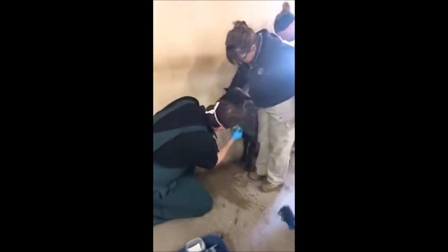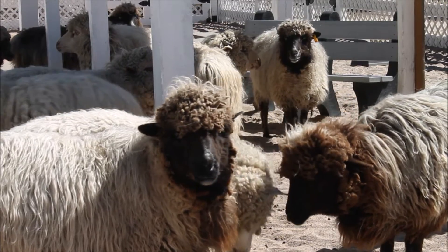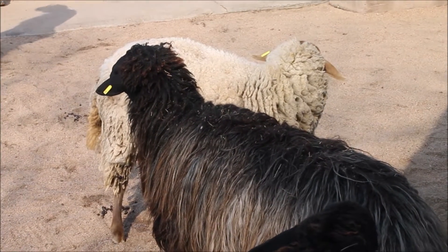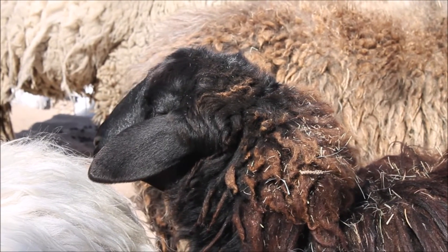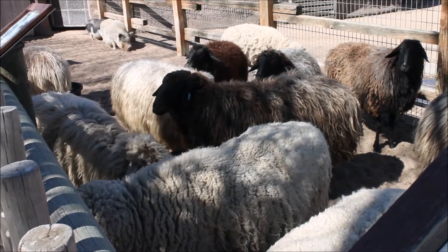Shearing is something you only really need to do once a year — it's like a haircut. Their wool collects urine, feces, dirt, and mud throughout the year, so it just gets all that out of there and gives them a fresh start.